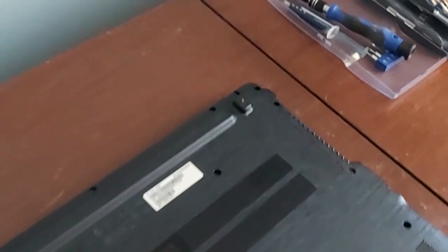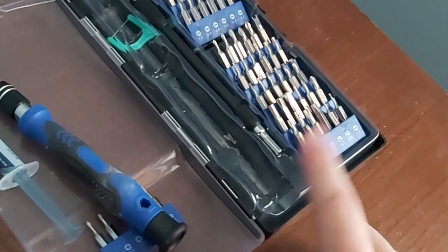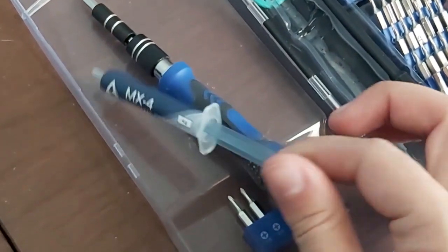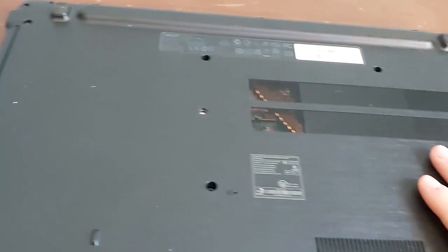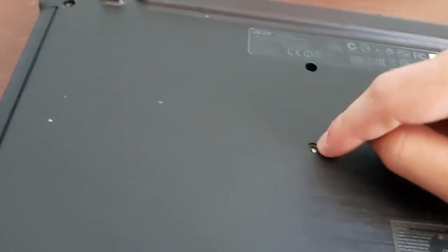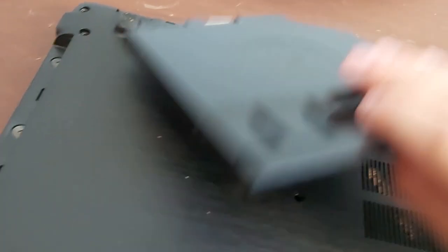I've got it upstairs on my desk. These are the tools that I'm going to be using — I got these on eBay, they were very cheap, about $12. And then I've got some thermal paste. I have links to both of these down in the description. Once you get all the screws out of the back of a laptop you're fixing, you're going to want to make sure to take out the disk drive if yours has one. Mine doesn't have a disk drive, but it does have the piece that covers it — because there are more screws underneath.